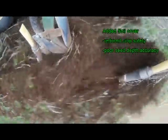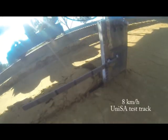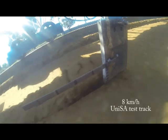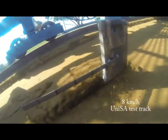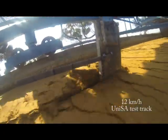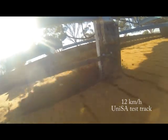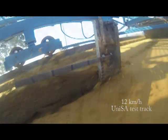The basic speed we're looking at is 8 kilometres an hour, which is typically what most tyne seeding systems are set up at. From there we're going to increase to 11 and to 14 kilometres an hour. The idea is that this bent leg opener is less sensitive to speed — it maintains a constant amount of soil flowing back into the furrow and doesn't throw more soil sideways as the speed increases.